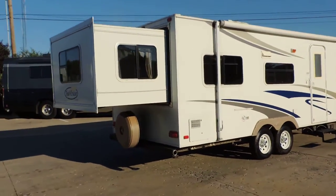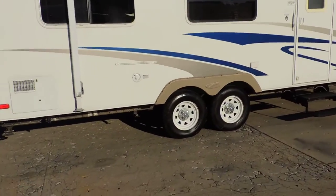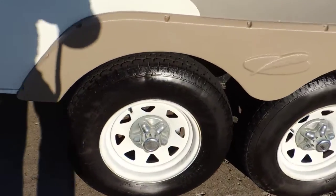Overall the exterior of this unit is very, very clean — looks great, tires are in good shape. We'll walk inside.